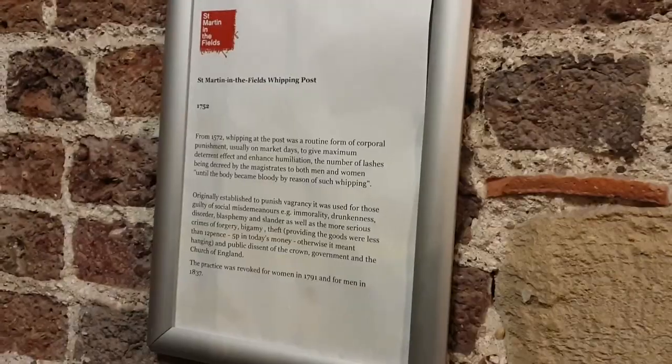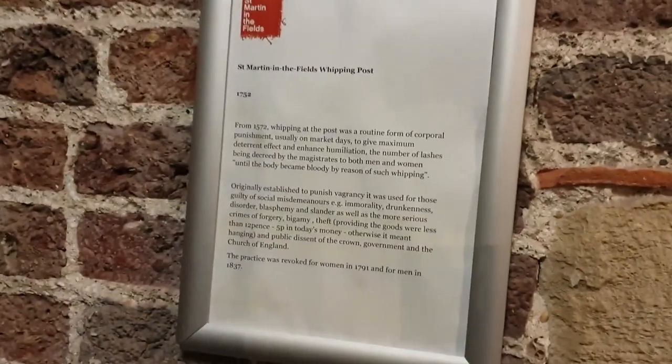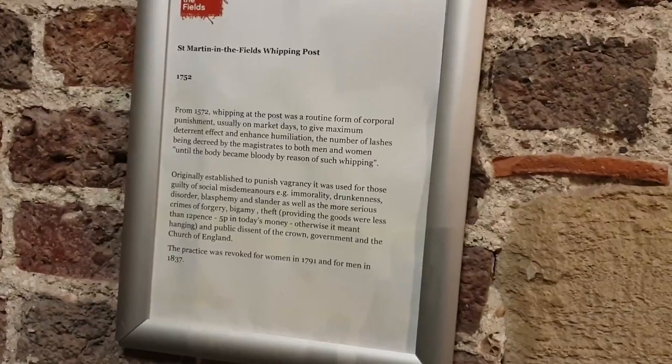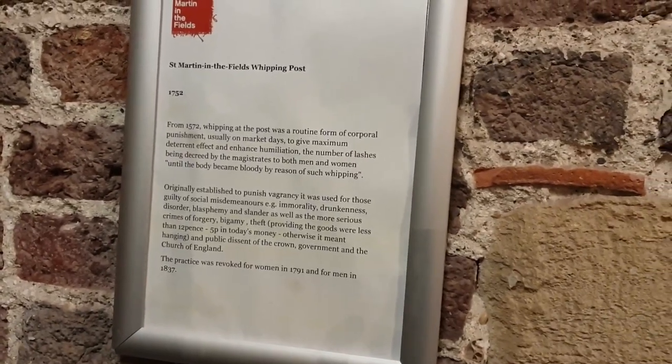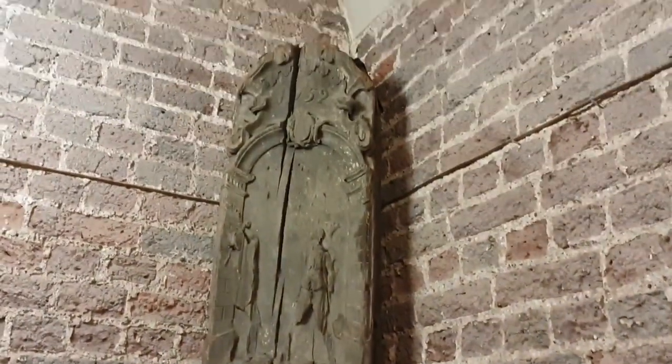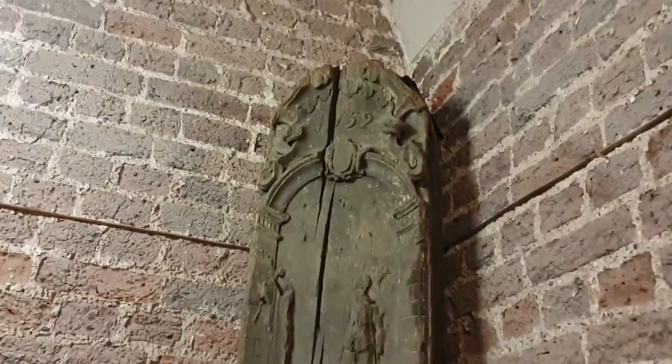Twelve historic bells from St Martin-in-the-Fields, cast in 1725, were included in the Peal of the Swan Bell Tower in Perth, Australia. The current set of twelve bells, cast in 1988, which replaced the old ones, are rung every Sunday between 9am and 10am by the St Martin-in-the-Fields band of bell ringers.